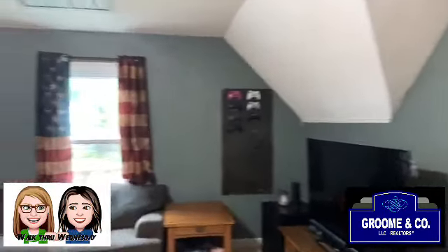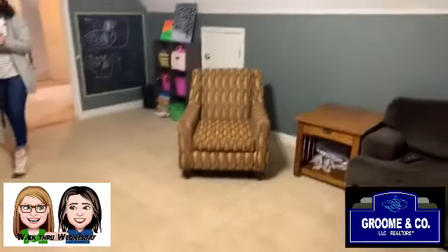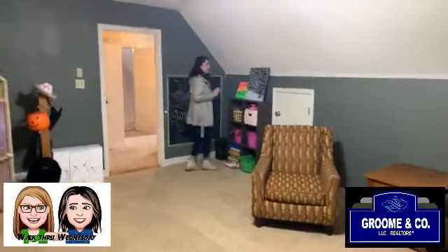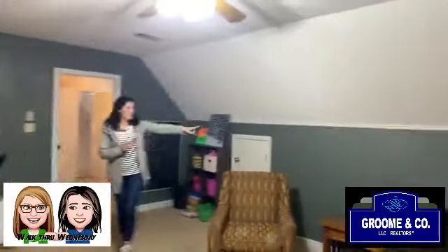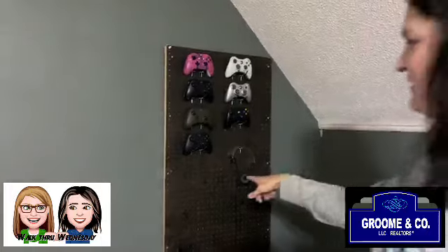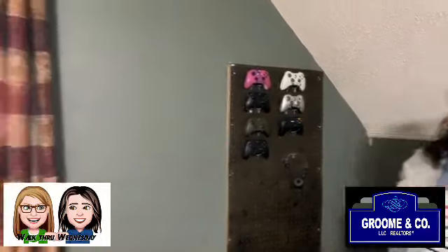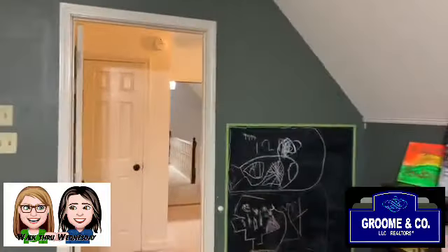And then this is the bonus room — it is so big! There are two attic accesses, plus another big attic right here. Speaking of creativity, look at that pegboard — how cute is that? Who would have ever thought to use pegboard for all the remotes? I love it!